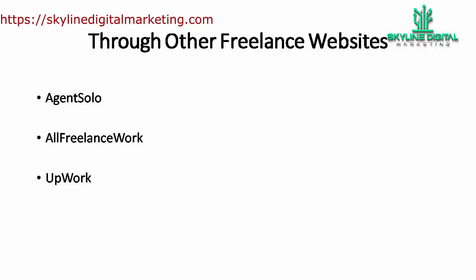In case you're not an active person on social media, there is another way to find potential freelancers using freelancer websites. There are several sites to choose from — examples are Agent Solo, All Freelance Work, and Upwork. You can filter them accordingly with your location, fields, and patterns. Find websites with responsive admins and freelancers, because if you encounter any problems, you will at least know who to turn to.